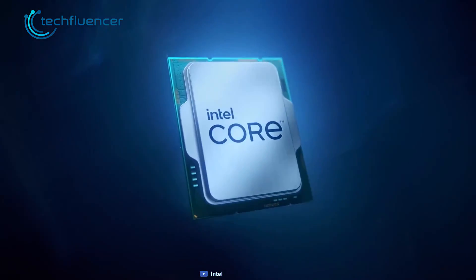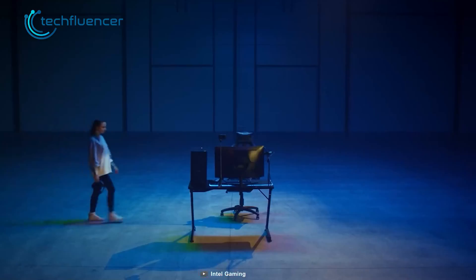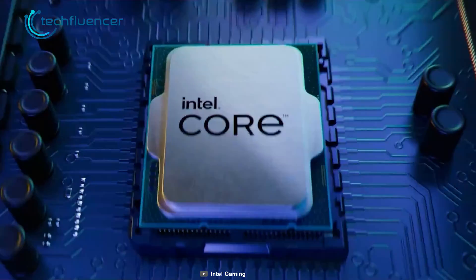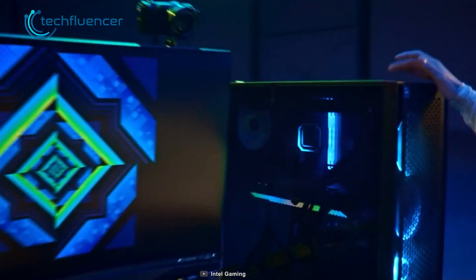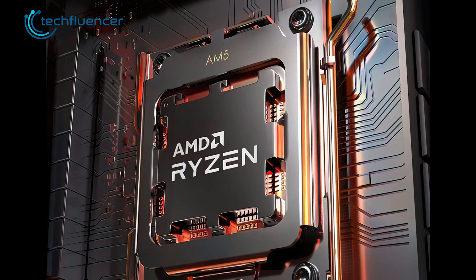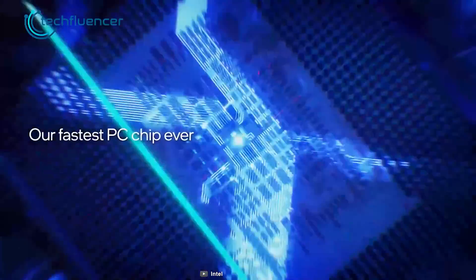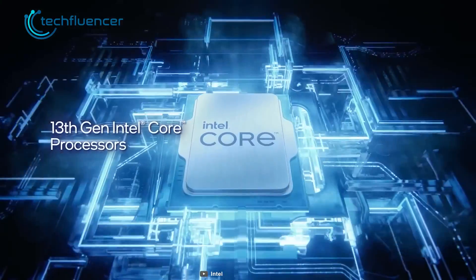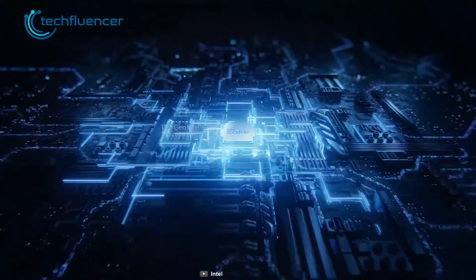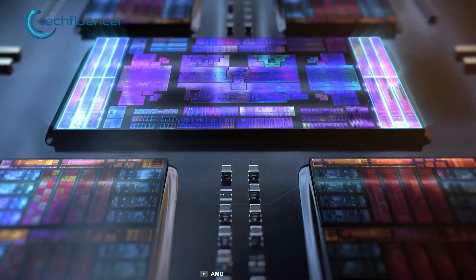As both AMD and Intel are done showing off the next-gen desktop CPUs, things don't seem to stop just right there. The flagship desktop chips — the Core i9-3900KS from Intel and the Ryzen 9 7950X3D from AMD — are about to hit the shelves sooner than expected. These won't be your regular desktop chips, as the core and thread count as well as the clock frequency are expected to be higher than what we have seen on the earlier ones.